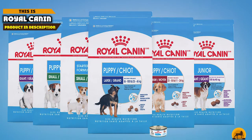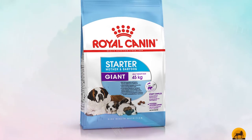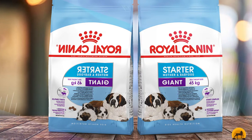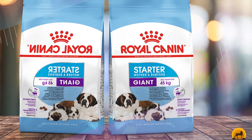Next, at number 4, we have Royal Cannon Breed Health. If your poodle is just a puppy, then you're not going to want to feed them adult dog food. Our choice for the best dog food for poodle puppies is the Royal Cannon Breed Health Nutrition Poodle Puppy Dry Dog Food.